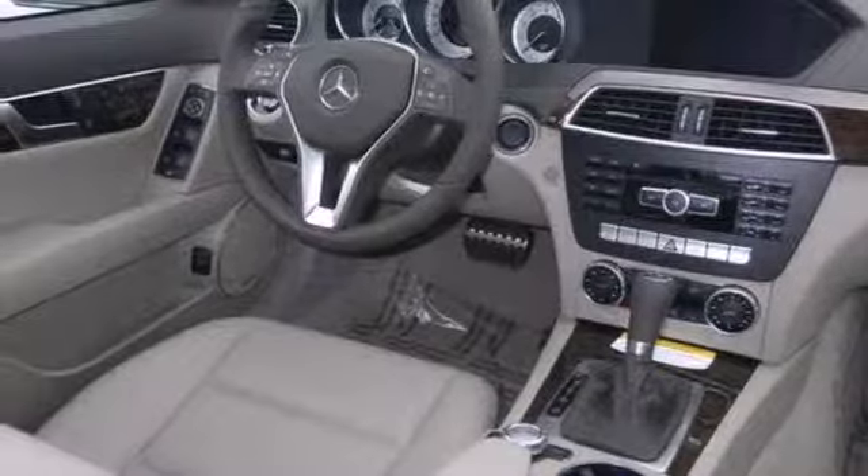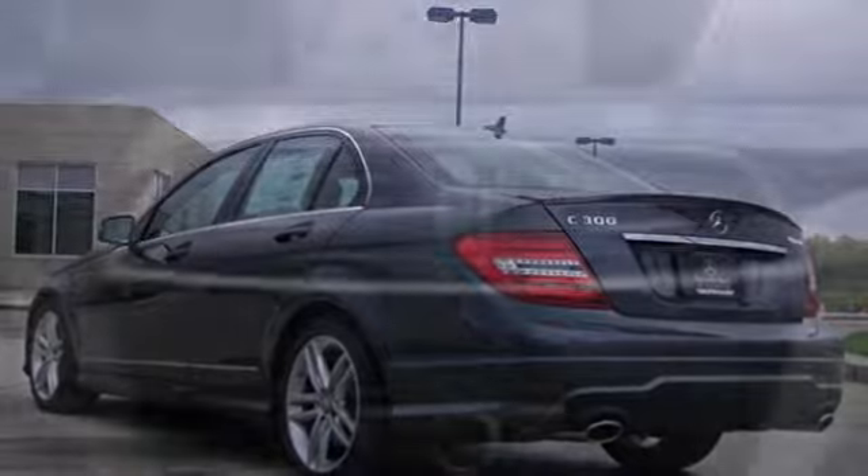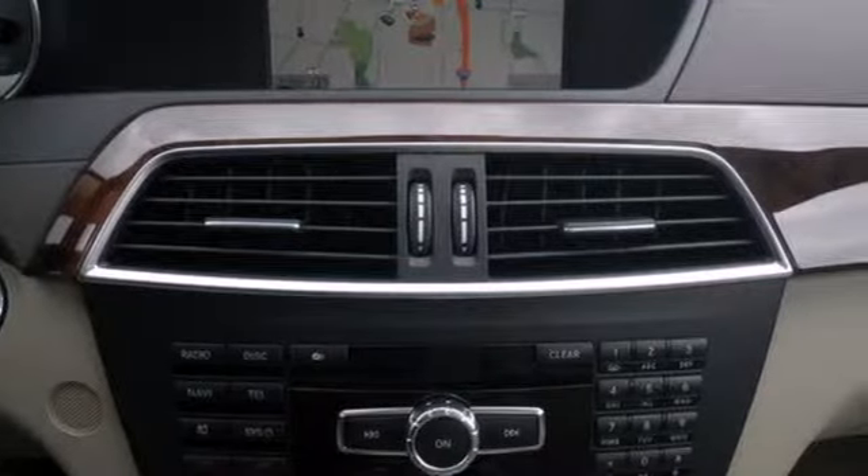Maybe there isn't just one word when you've found the one for you. The cutting edge has been moved forward once again. Get out in front with a C-Class today.